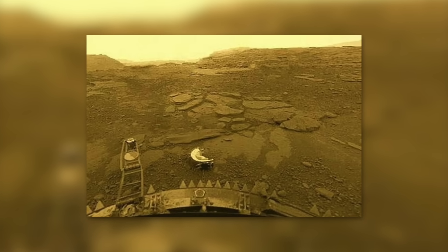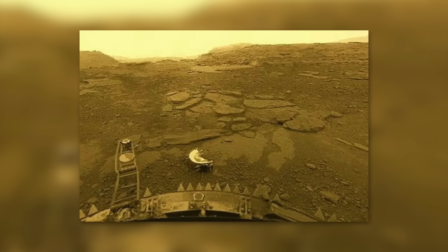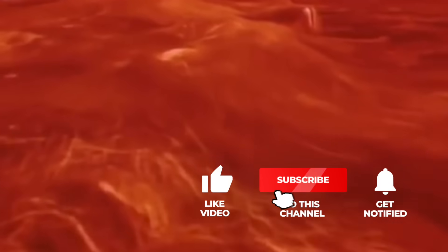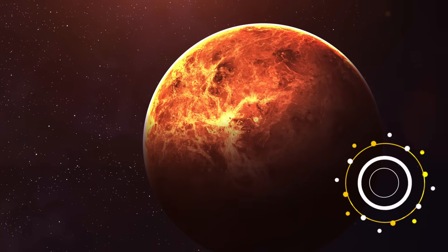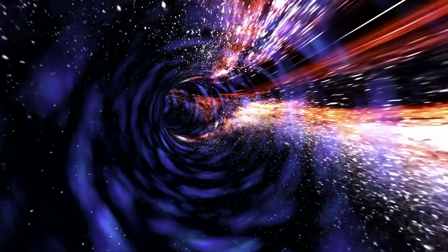Scientists have now been able to take real pictures of Venus for the first time. Let us begin our journey through the vastness of the universe.